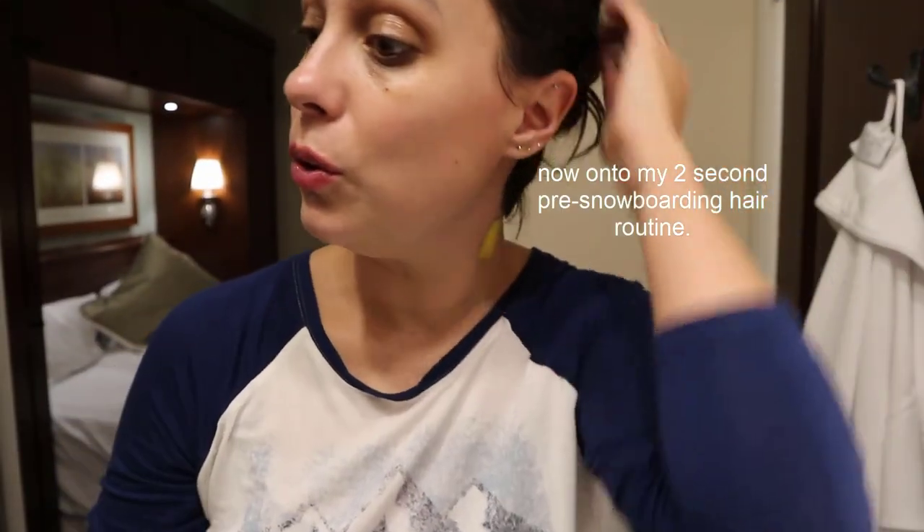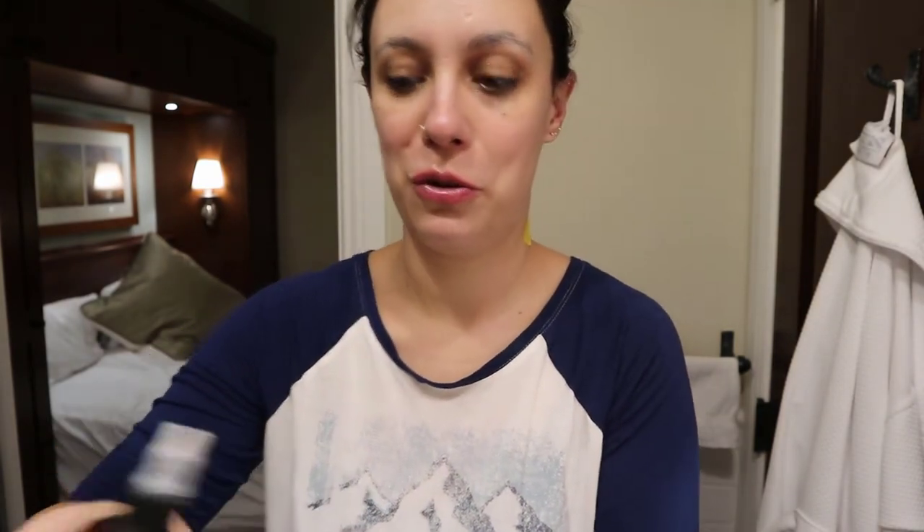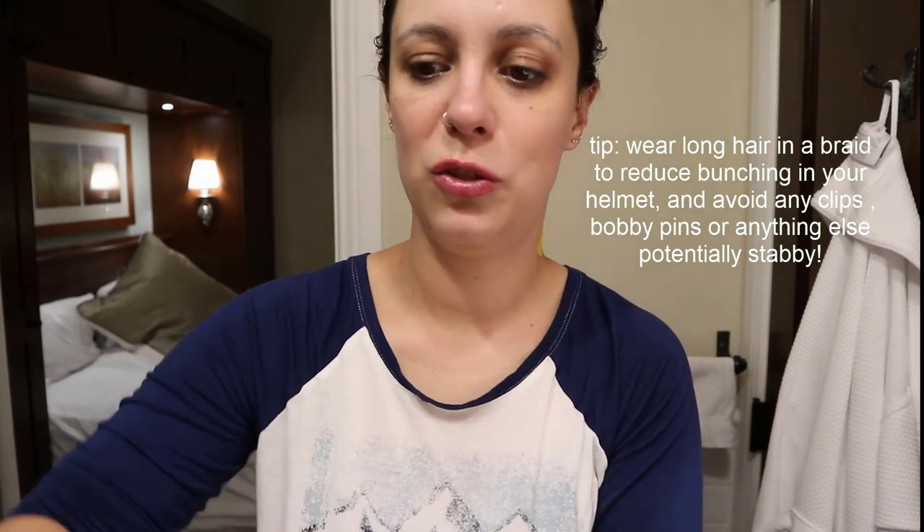I'm not doing any makeup because it's just going to slide off my face. I'm just going to add some dry shampoo to my hair in the hopes that whenever I take off my helmet, my hair doesn't look too crazy. It's really just so that it doesn't become like a sweaty, greasy, matted thing — I'd rather it be kind of powdery weirdness so it can absorb a bit more and won't look quite as ridiculous.